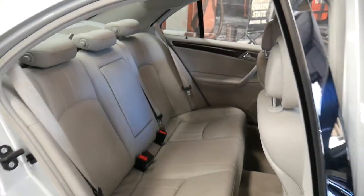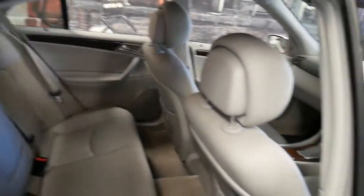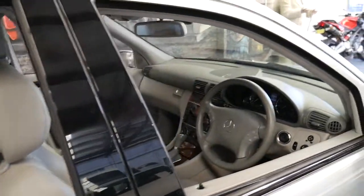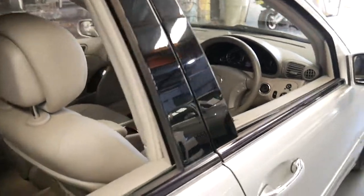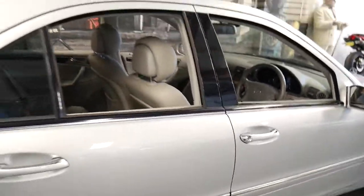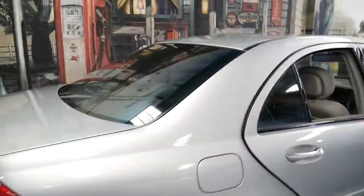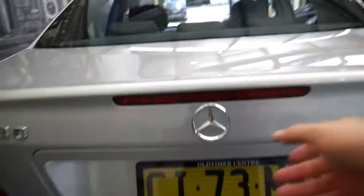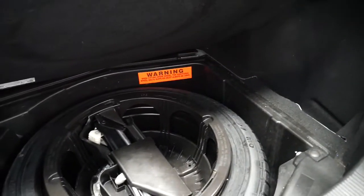As you can see, the car's been very well looked after and well serviced, with the last service only being at a hundred thousand kilometres, which is very impressive. It was originally sold in Melbourne and remained there for most of its life. You've got a full-size spare as well, and three anchor points for child seats in the back.